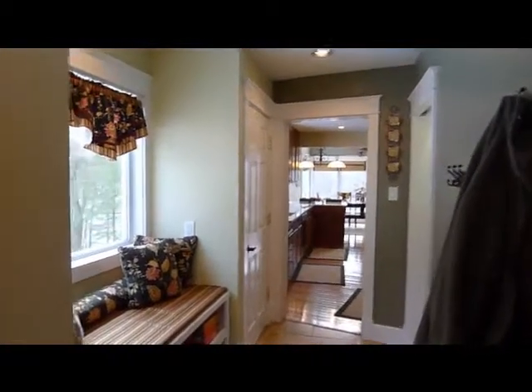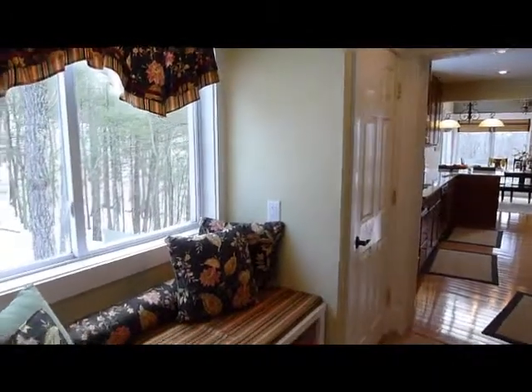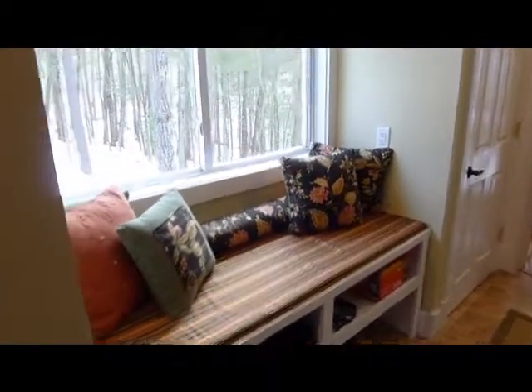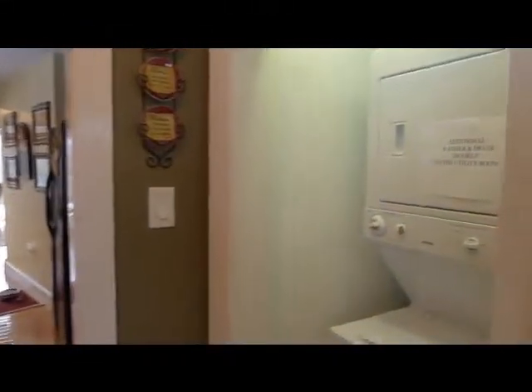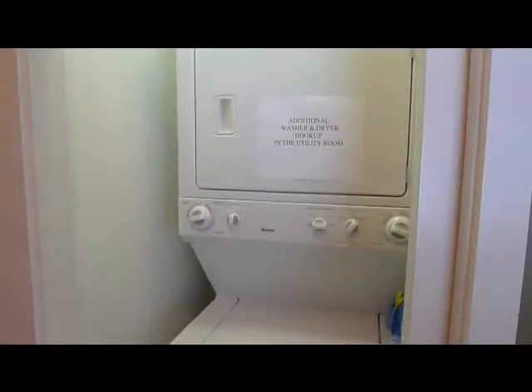We are at 167 Williams Lane in Bryce Resort, Basye, Virginia. We're walking in through the hallway mudroom where you can drop off all your ski equipment, golf equipment, whatever you're wearing. There's even a convenient stacked washer dryer just off the entry.